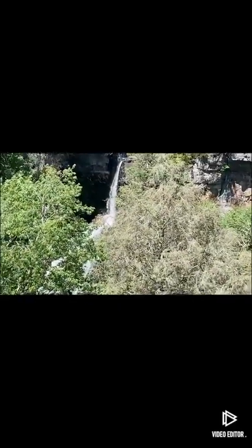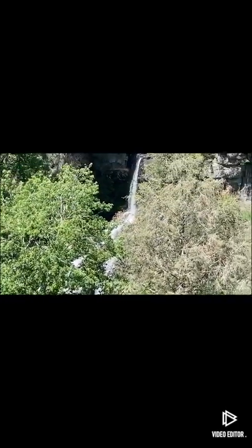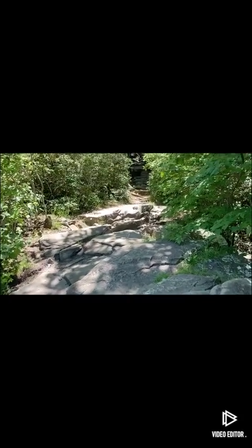There's a salamander down there. It's quite beautiful. You can see the one on the rock. These are the stone steps, part of the walk path going up.